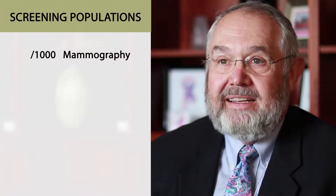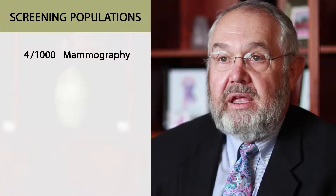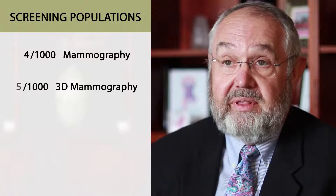Breast MRI uses magnetic fields and radio waves, so it doesn't use ionizing radiation — the radiation that is harmful to the body. If we were to look at screening populations and examine a thousand people with mammography, we'd find about four cancers out of those thousand people. If we add 3D or tomography to it, we would add another cancer — five per thousand.